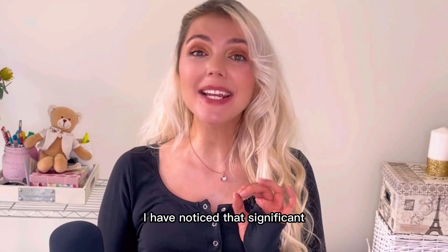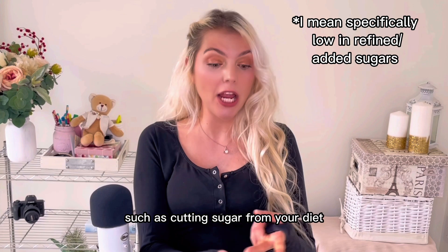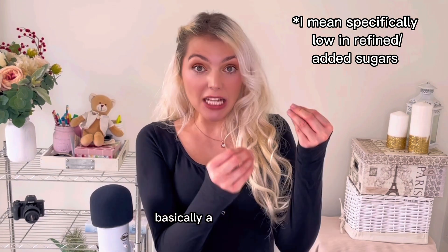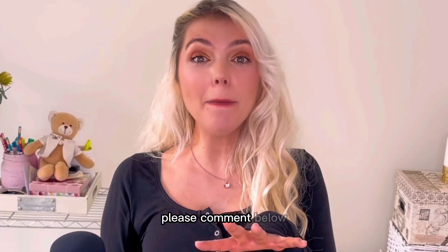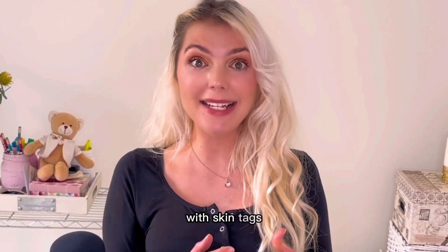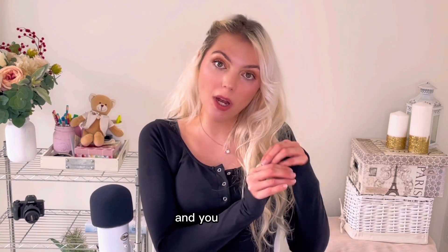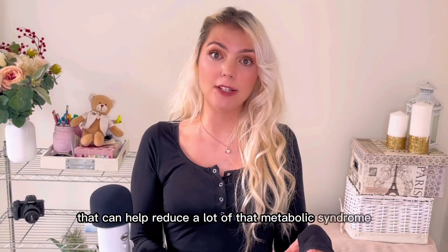I have noticed that significant dietary and lifestyle changes — such as cutting sugar from your diet, going on a low-carb diet, a keto diet, or a Mediterranean diet — basically a low-sugar diet has helped people decrease skin tags. This makes sense because in some people skin tags are a metabolic flag that something bad is brewing. If you make those changes, cut sugar, and improve your insulin sensitivity, that can help reduce a lot of that metabolic syndrome.